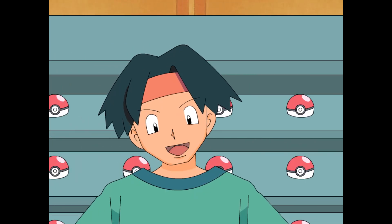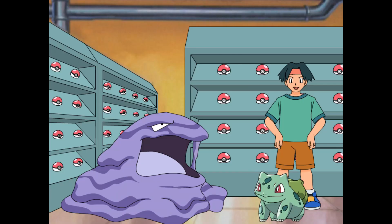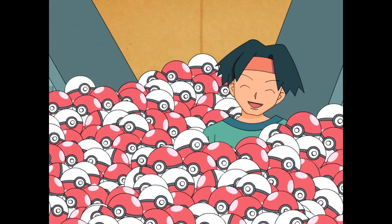Looking good, if I do say so myself. Every Pokéball in its proper place on the shelf. Thanks to you and factors, we did it! Oh well — I should have factored in my clumsiness!